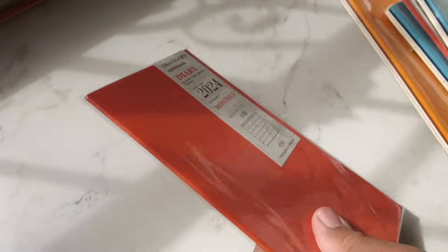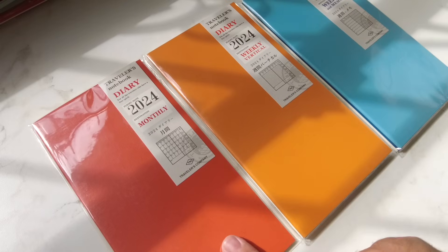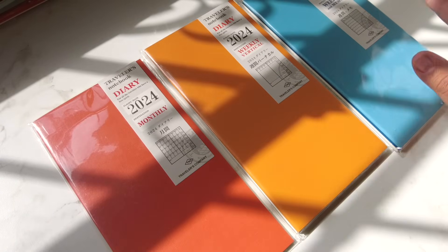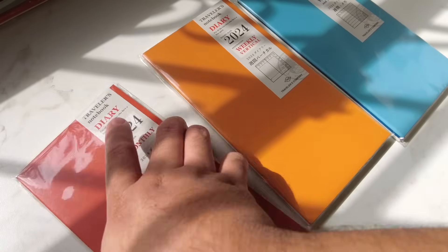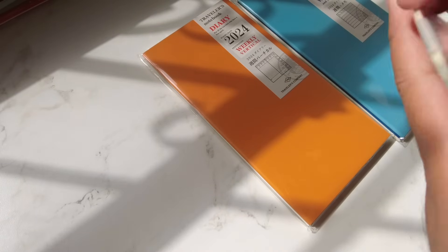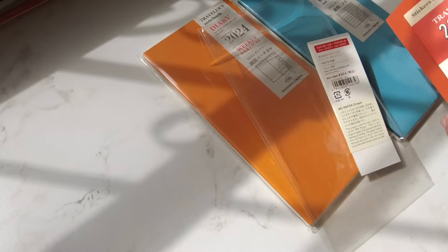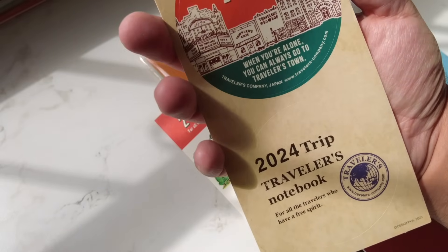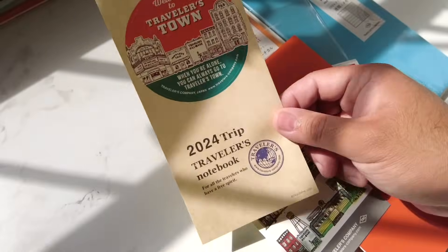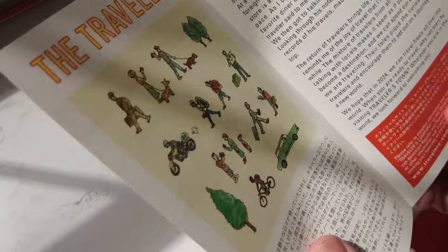Now the inserts. For regular size we have the Diary 2024, Monthly 2024, Vertical Weekly, and Weekly Memo. Let's open the diary first — I usually purchase this one. All of the Diary 2024 refills come with those giant circle stickers. Let's see the design: 'Welcome to Travelers Town, when you're alone you can always go to Travelers Town.' Then there's a guide — I'll give it a quick read.